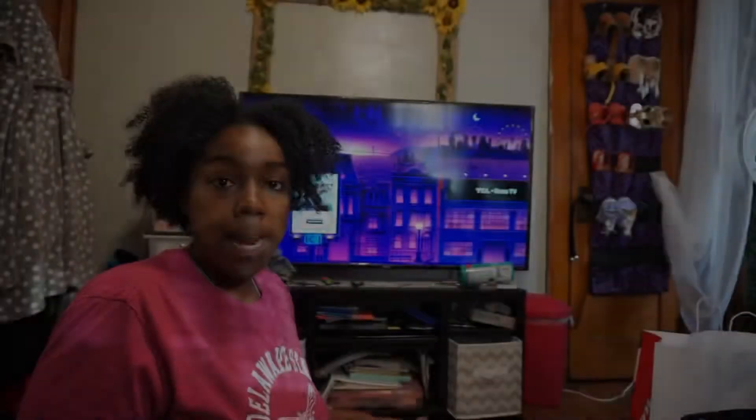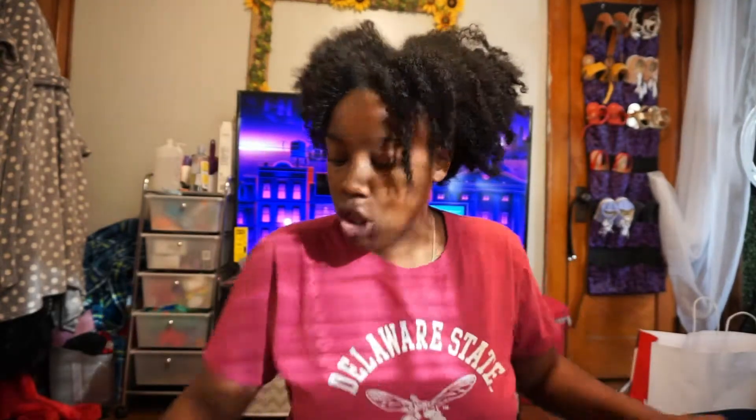I need to clean my room and do my hair — this is like a week-old twist out that needs to be moisturized. I went Black Friday shopping, so let me show you guys some of the stuff I got. I got a pair of new Crocs with fur on the inside and they're ice blue — they look white but they're ice blue.